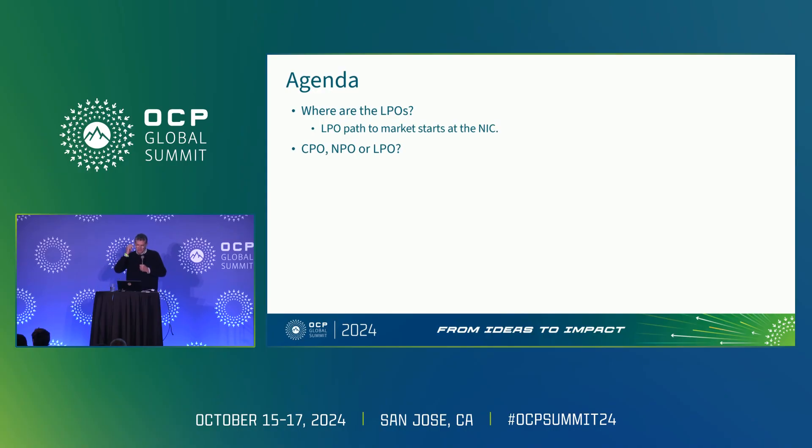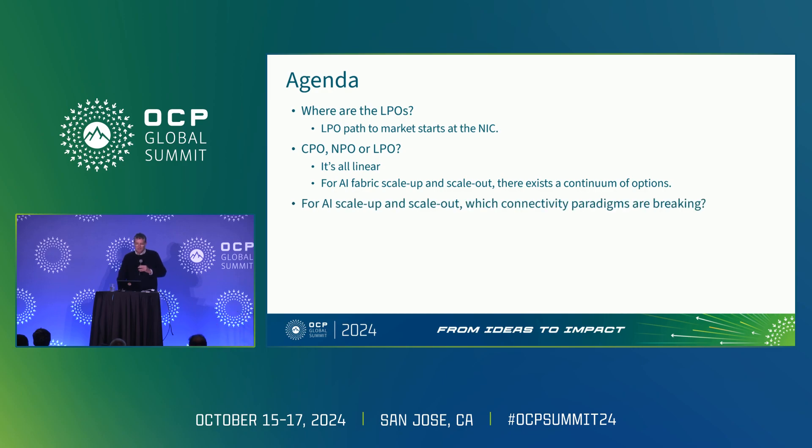Then I get to the whole subject of CPO, NPO, and LPO. The good news is they're all linear. But for AI fabric scale up and scale out, there are really a lot of options — a continuum of options, a continuum of design space that I think really has to be considered. At this point, everything is on the table. The design space is somewhat larger than people realize, and it's only constrained by a commitment to previous paradigms. And some of these paradigms are breaking.